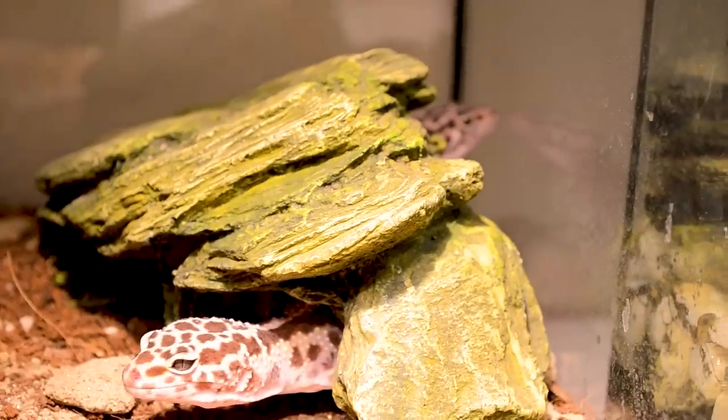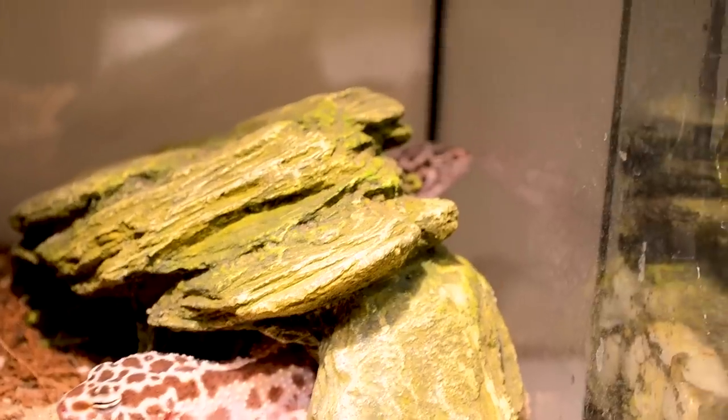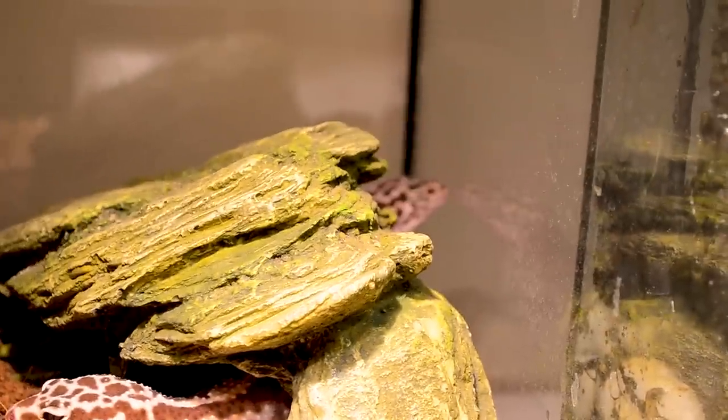A 20-gallon enclosure for their whole life works. A lot of people say 10 gallon — I completely disagree. If you want to give them something bigger, all the power to you. I always give the biggest enclosures I can afford in terms of space. With leopard geckos, I used to cohabitate Littlefoot and her sister — some people don't like to cohab, but if you get them at the same time, keep an eye on them, and do it properly, there's a whole video on how to cohab properly.